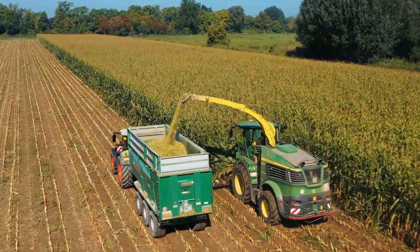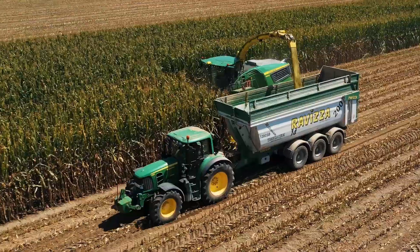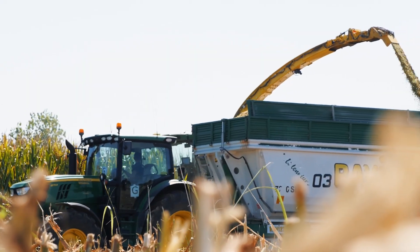We just bought a John Deere 9900 forage harvester with the 12-row Kemper header, and we tried the new 9600 with the new John Deere engine that left me breathless.